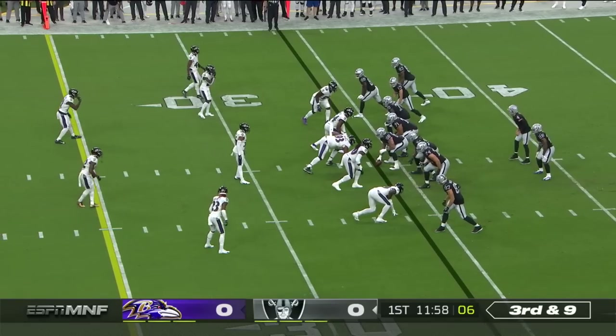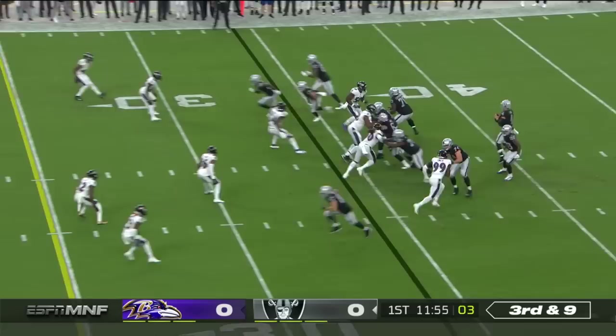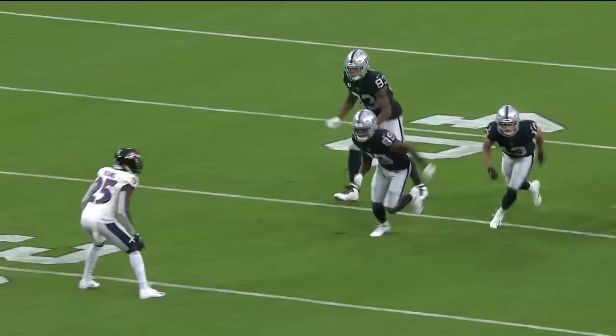Third down and nine. Hunter Renfro in there, of course. Here's Carr now. Throwing — zips it for Waller. You're going to see Darren Waller right here at the outside of that bunch formation, just going to take two steps off the line of scrimmage and then break it across flat, across the defensive back's face, across Tavon Young's face. And he wasn't ready for it.